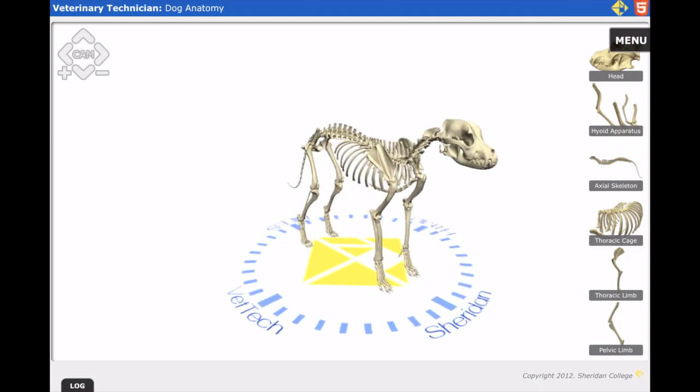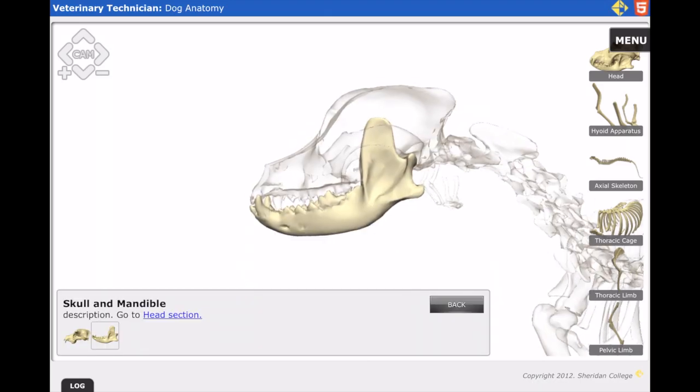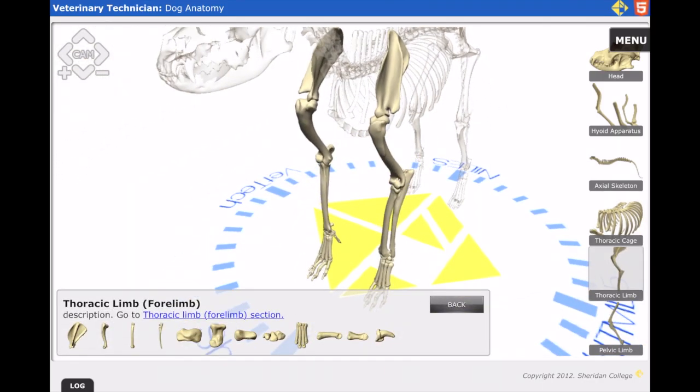Sheridan College has an excellent and simple 3D canine skeleton model, which is perfect for learning the entire canine skeleton. This includes the head, the hyoid apparatus, the axial vertebrae, the ribs, the forelimb, and the hind limb.